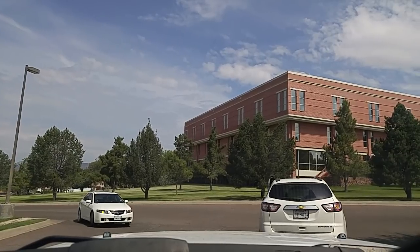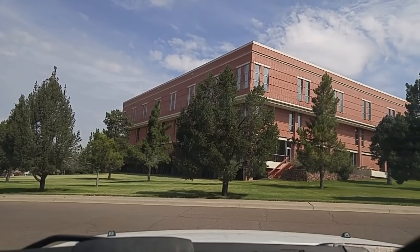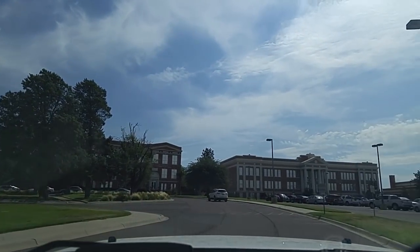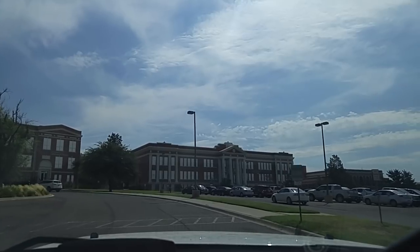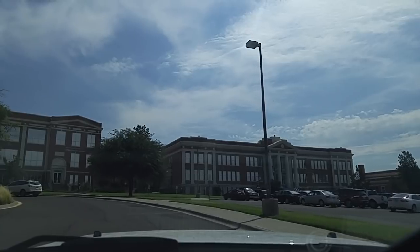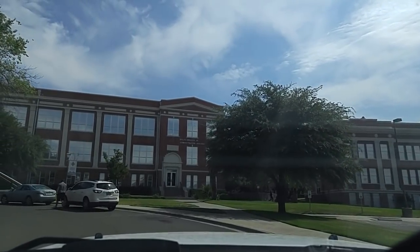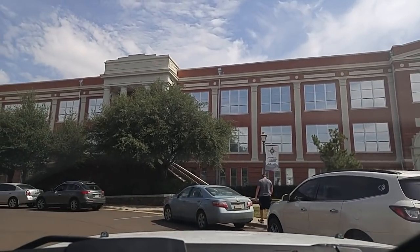When I turn right here we're on entrance number three. That building straight ahead is the library. Up ahead is the admin building, to the right of that is an academic building where they hold classes, and then off to the far right is a computer lab.